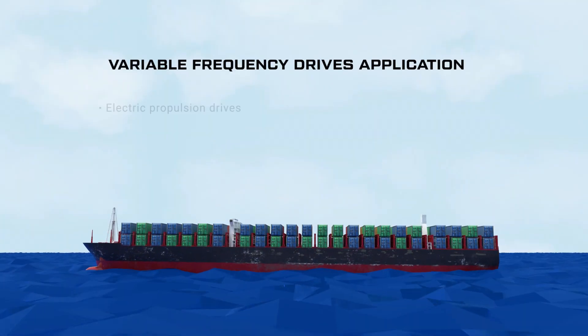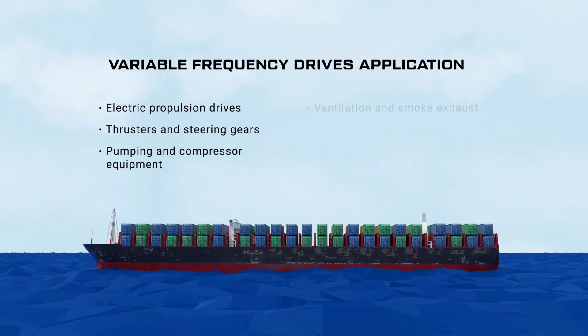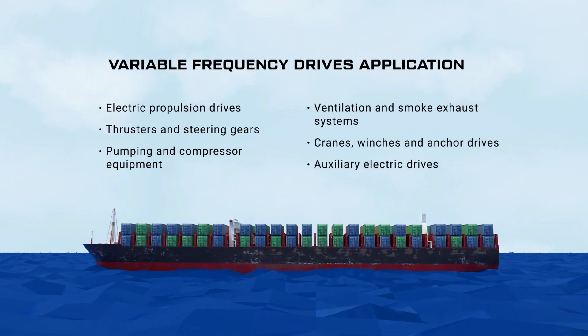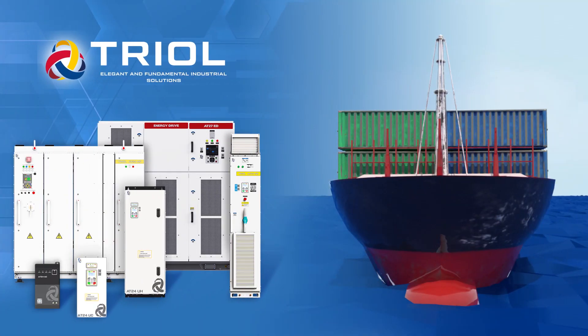Variable frequency drives application in shipbuilding allow one to achieve efficient control of thruster and steering motors, propulsion systems, pumping and compressor equipment, ventilation systems, cranes and winches.